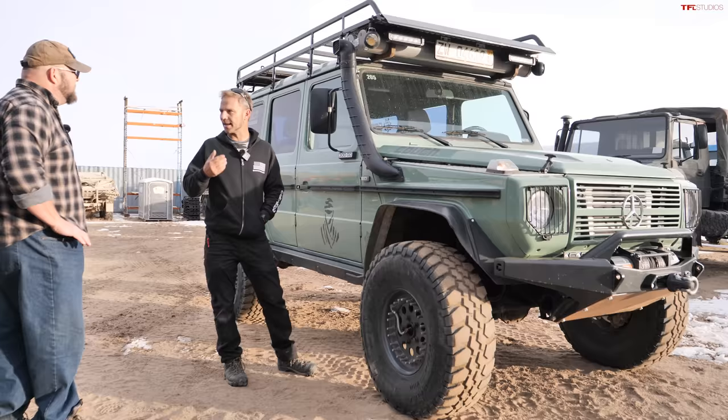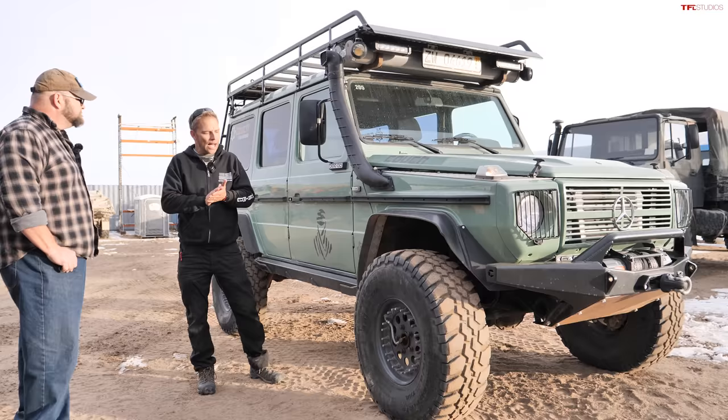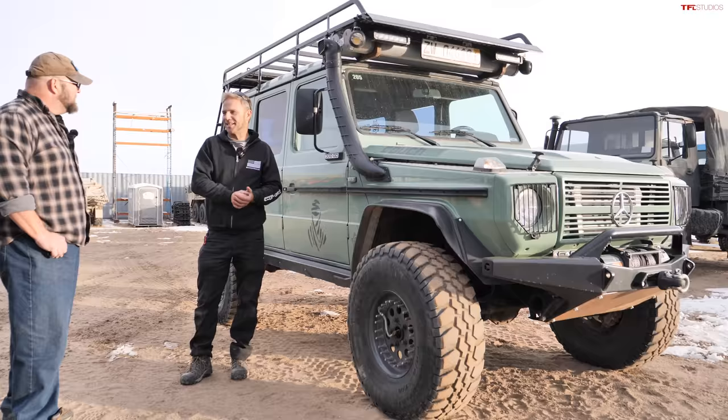We have an onboard electric compressor — we did the ARB compressors for this because of their international availability. The performance is pretty good and they're compact. On top of that we have a quick connect under the hood so you can inflate manually for those who can't afford the CTIS, and there are plenty of those.